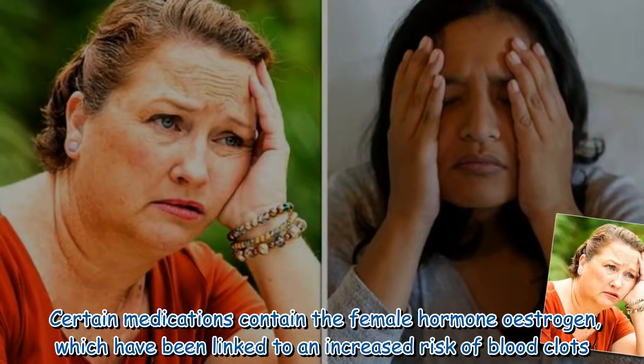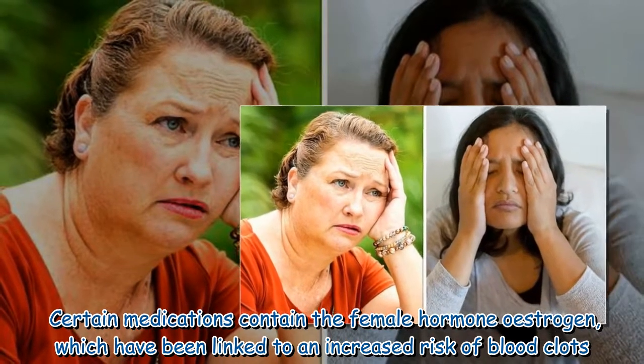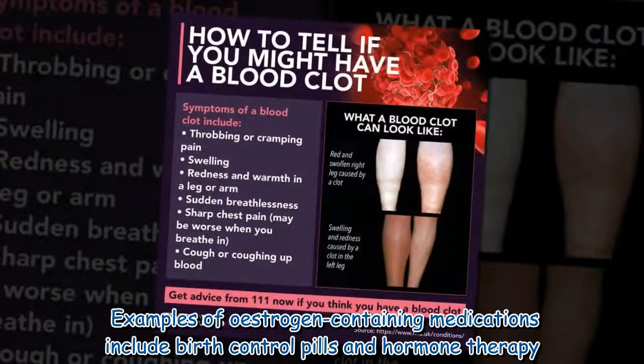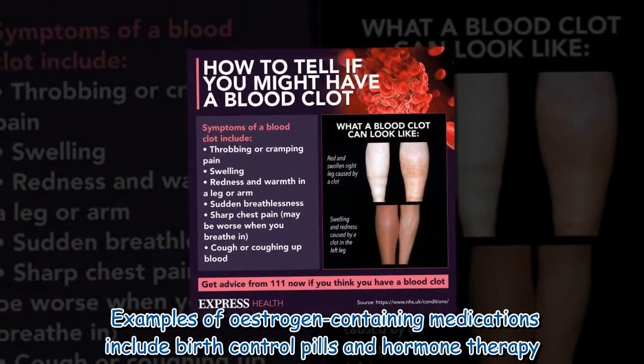Certain medications contain the female hormone estrogen, which have been linked to an increased risk of blood clots. Examples of estrogen-containing medications include birth control pills and hormone therapy.